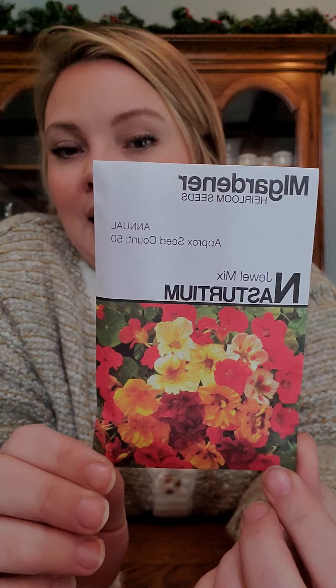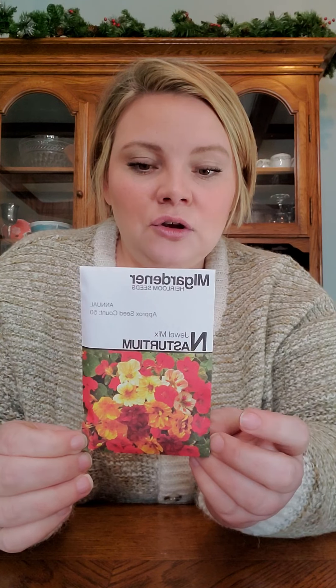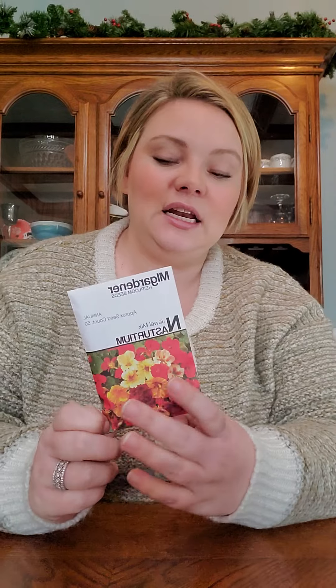Got some nasturtiums — I'd never heard of nasturtiums until this year. I think it was somebody on TikTok, a gardener guy, talking about them. They're edible — you can throw them in salads, and they're also really pretty pollinators in your garden. I'm excited about that.